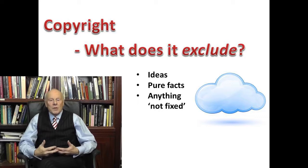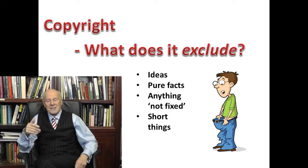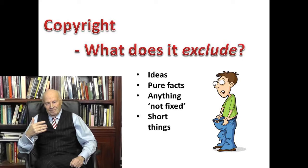Not only can you not copyright ideas, you can't copyright very short things like titles or names, or anything that didn't require a level of creativity. So if you come up with a clever marketing tagline — 'We try harder' — you can't copyright it; it's too short. But you might be able to trademark it.